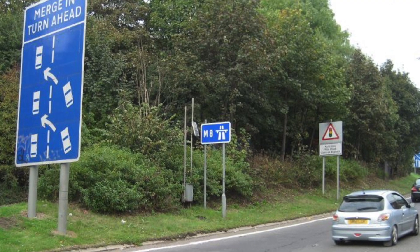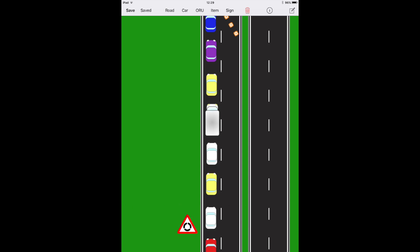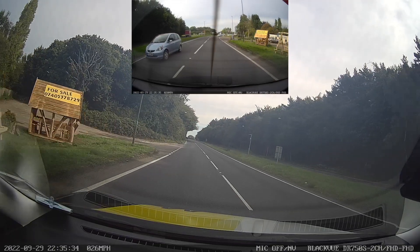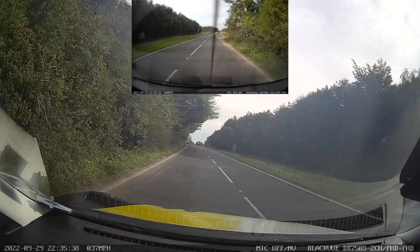Often in these situations there'll be road signs saying 'merge in turn' or 'use both lanes when queuing', telling drivers you don't need to stay in one lane. By doing that, traffic is split between two lanes so the overall queue is shorter, rather than all traffic being in one long queue potentially backing up onto a roundabout behind and causing more danger.